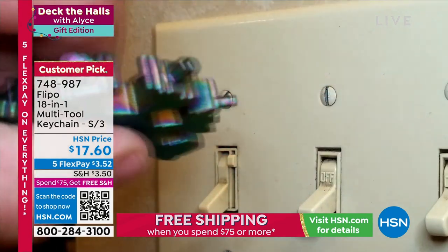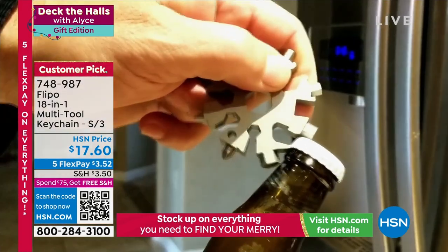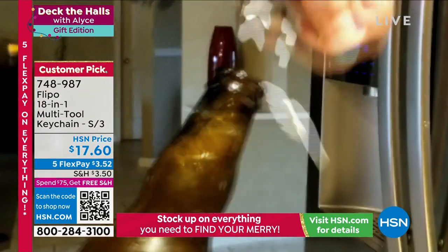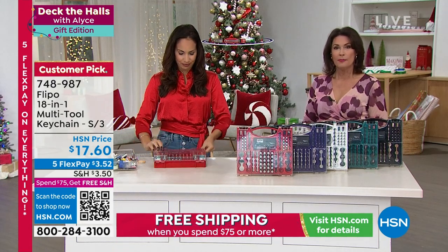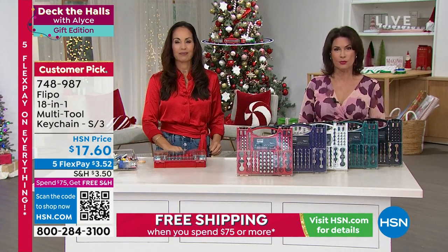Great gift ideas in this edition of Deck the Halls. Thank you Yvette. Stay in the ordering process for your battery storage organizer and tester — and we have another item coming up that is really so smart.